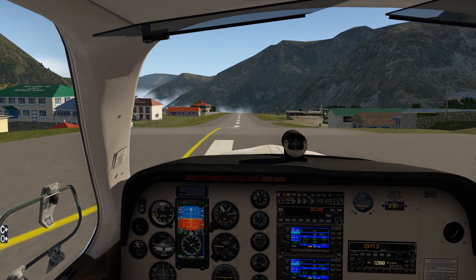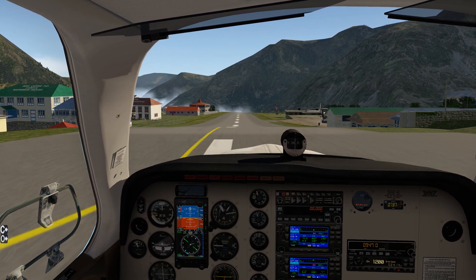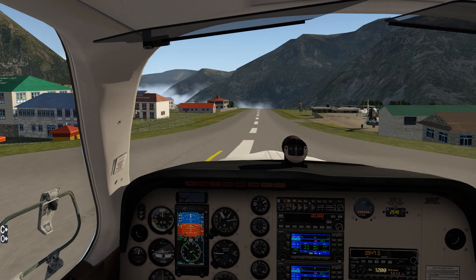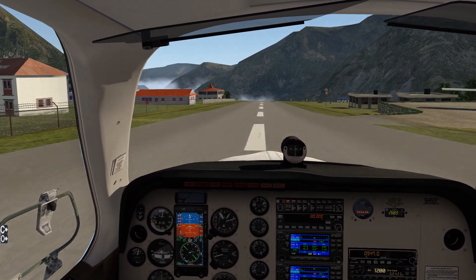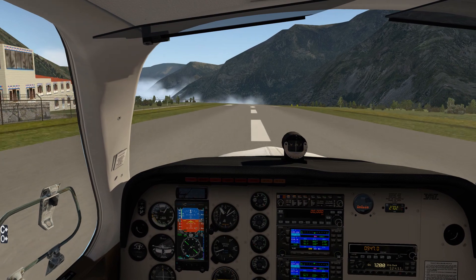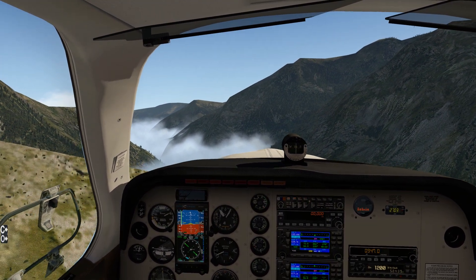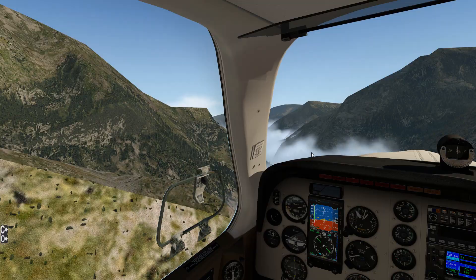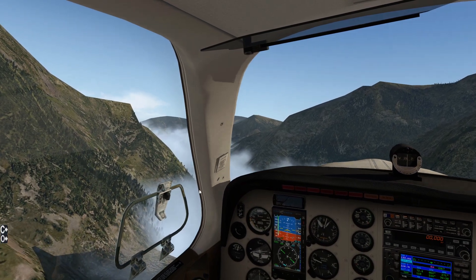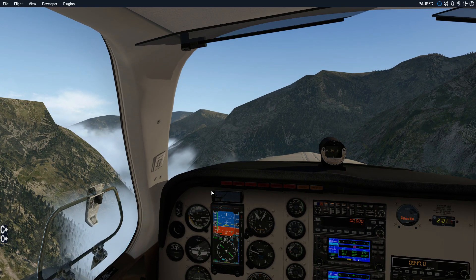So I'm going to go fly kind of over here, turn back around, and land it. Break off. Full power. And go right downhill - going downhill should pick up speed pretty quick. There's 60. There's 70. And off the cliff. Gear up. Look at the clouds in the valley, that's so cool. I'm going to pause that and let's rewind.